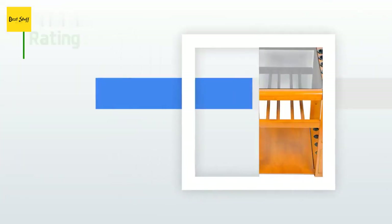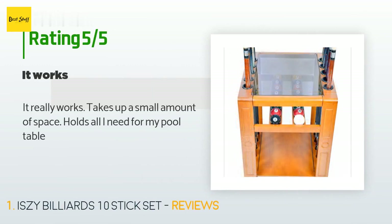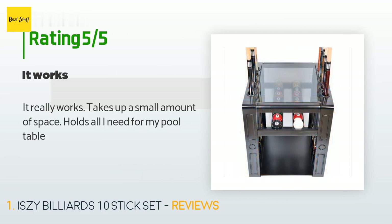Nine customers have reviewed this product and the average rating is 2.9 stars. A customer said: it really works, takes up a small amount of space, holds all I need for my pool table.